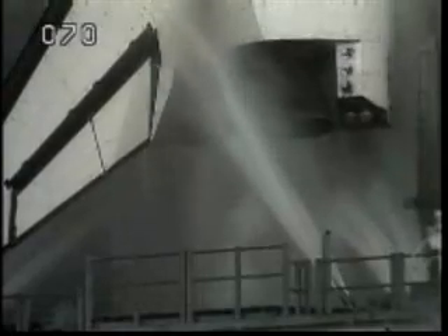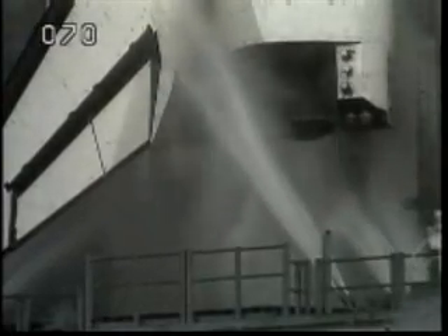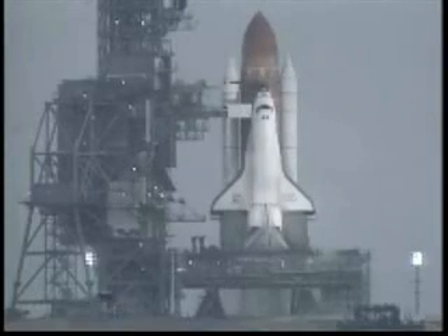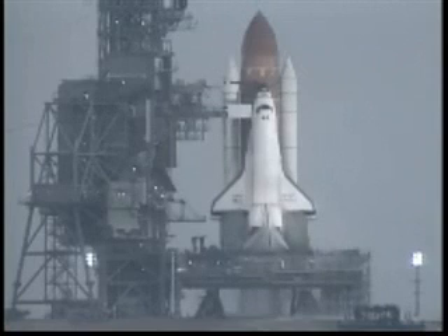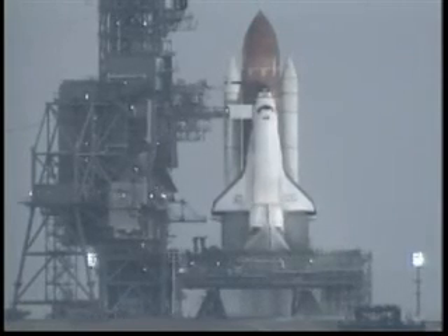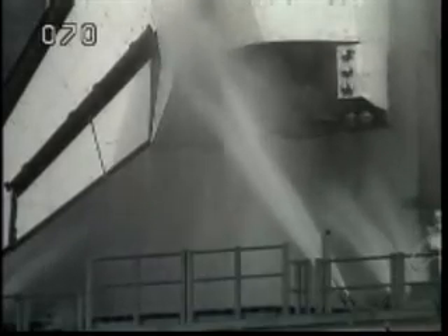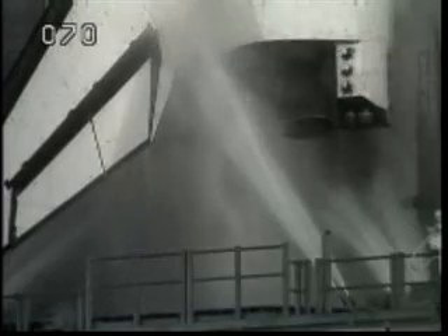We'll go for transition to D9. CMD, LL, fire and leak detector. Step 31. We look good, all green. Copy. CMD, report your water status. Water spray is running. CLH, report your leak detector status. No leaks detected at this time.